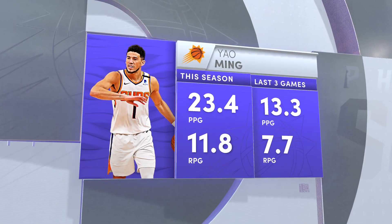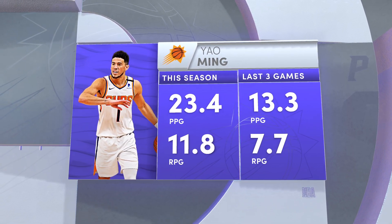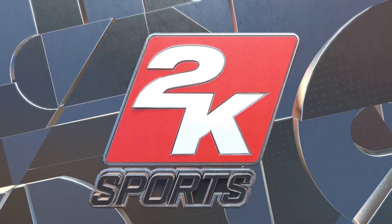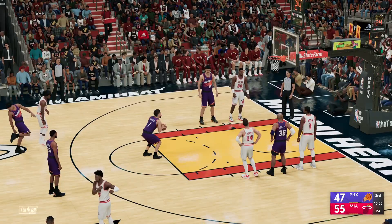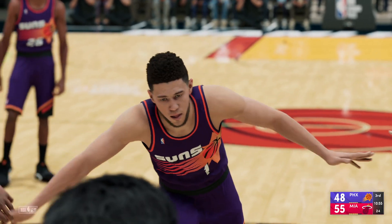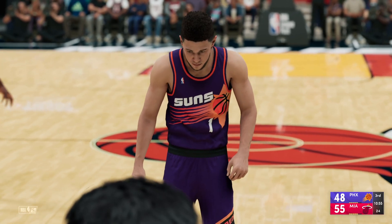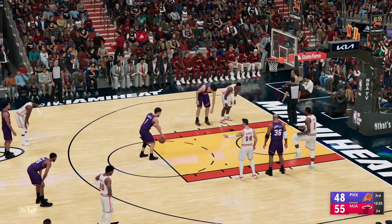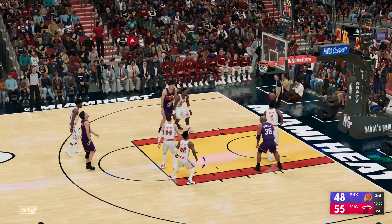Taking a look at some of the numbers. The Suns have shot a good percentage from the free-throw line — they made five out of six. Devin Booker with two. Both free-throws good from Booker.